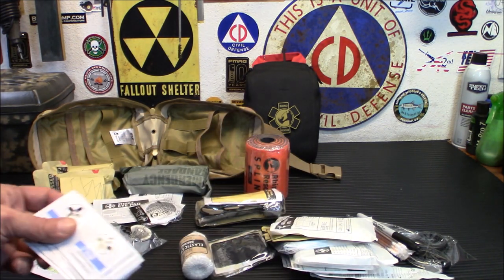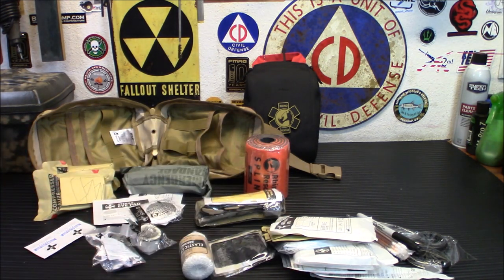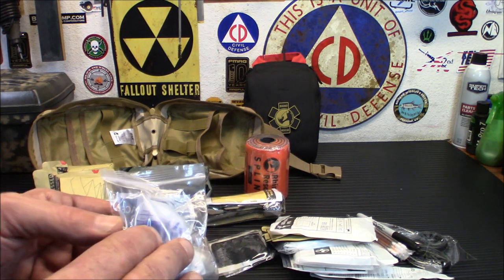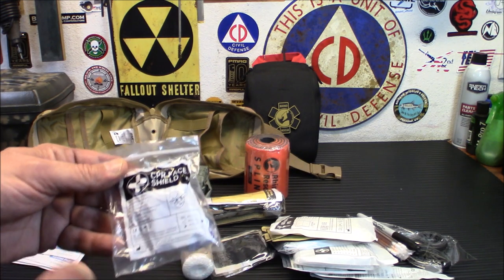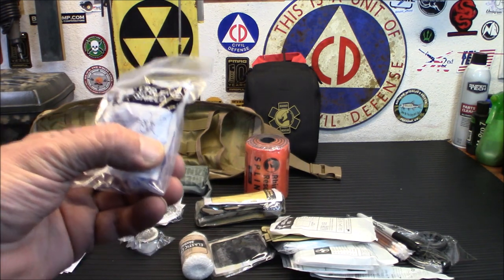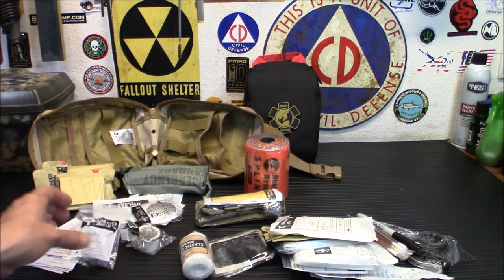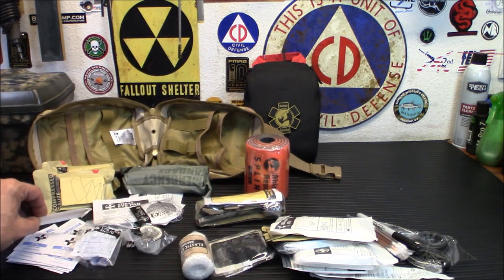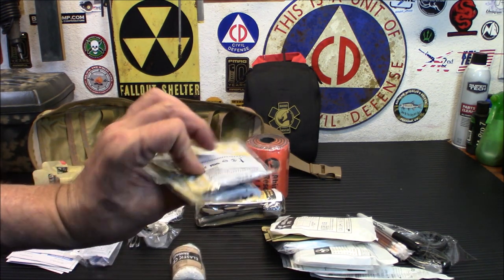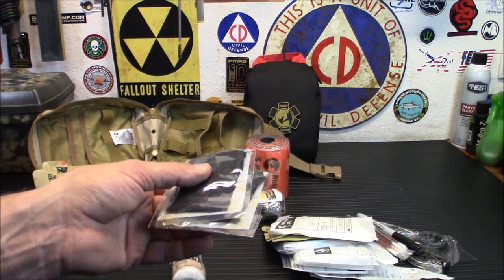You do have some BZK antiseptic swabs, some anti-sting relief, and burn gel — I'm probably going to put a bigger thing of burn gel in there. You do have a CPR face shield. These are less and less common as more civilian CPR classes are recommending hands-only CPR and skipping the breaths. However, if you are familiar and know how to use it, this is a way to keep yourself from being directly over somebody's mouth. You do have a tongue depressor, an elastic crepe bandage, and two pairs of gloves.